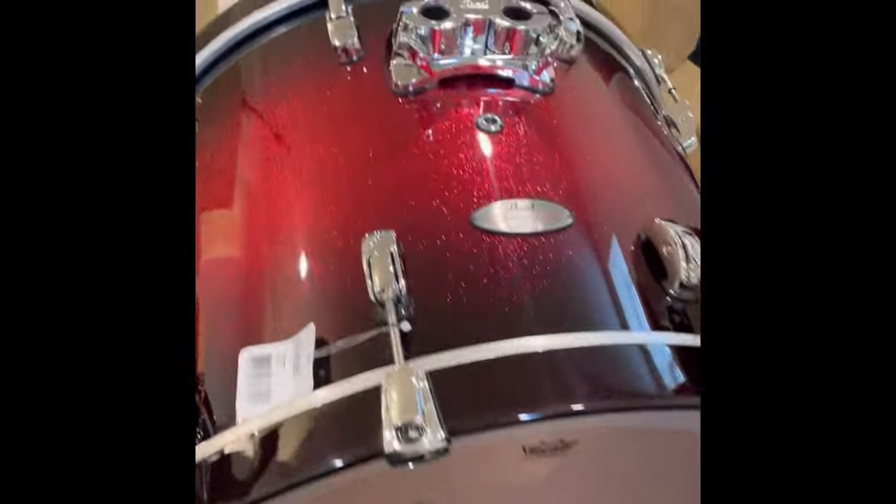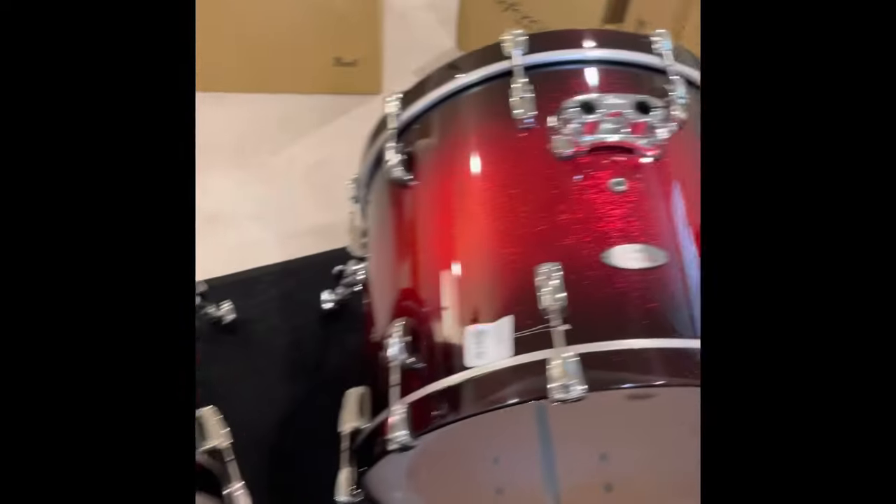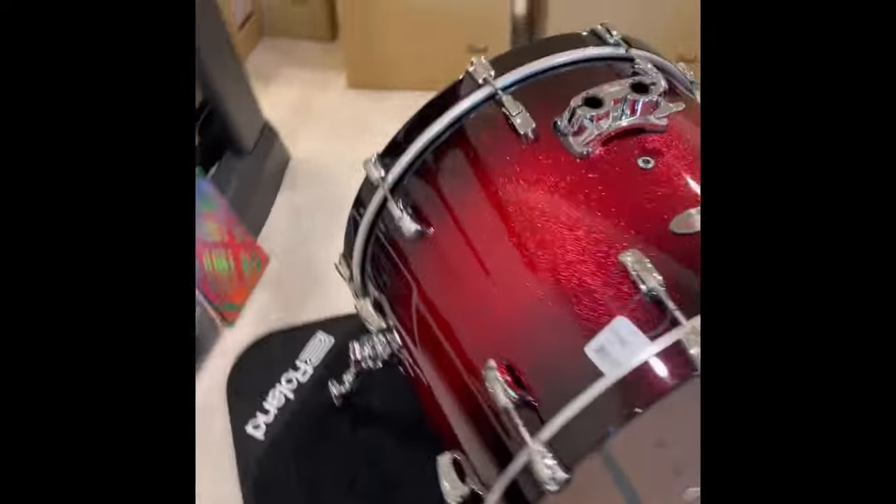Here's the bass drum — it says Pearl Reference 24 inch bass drum. This one is 24 by 18 inches, eight plies: two outer plies of maple and six plies of African mahogany, 10 millimeters, with a fully rounded bearing edge on both sides. And since one is good, two is better — so we got two 24 by 18 inch bass drums. Man, look at that finish, it looks freaking awesome.